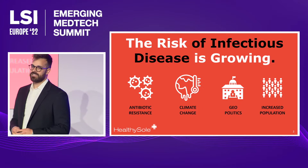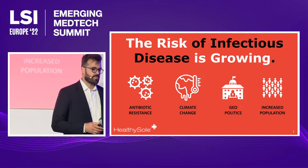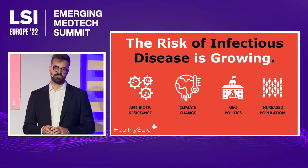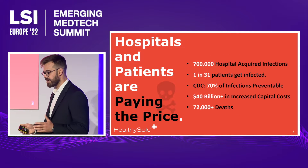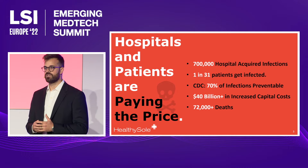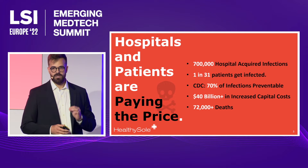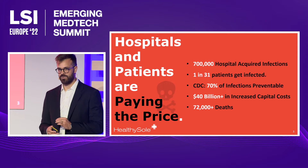Infections are becoming more consistent and more severe. This is caused by a number of complex situations, and these complex situations end up consolidating at the front line of our medical system — our hospitals. Hospitals bring together all of these infections into a space where they share staff and facilities. As a result, within the United States, nearly 700,000 patients a year contract an infection that they did not enter with.